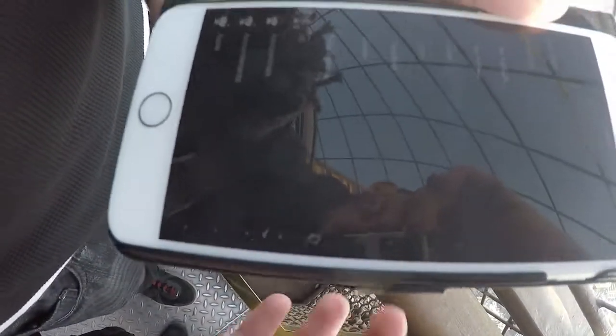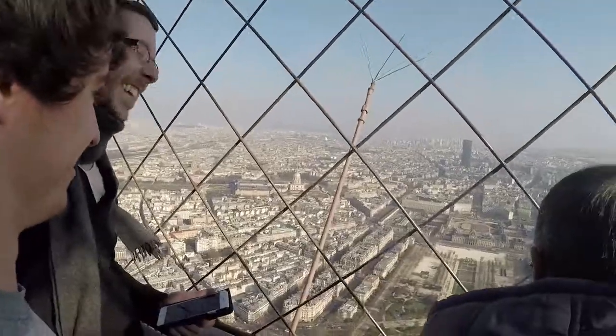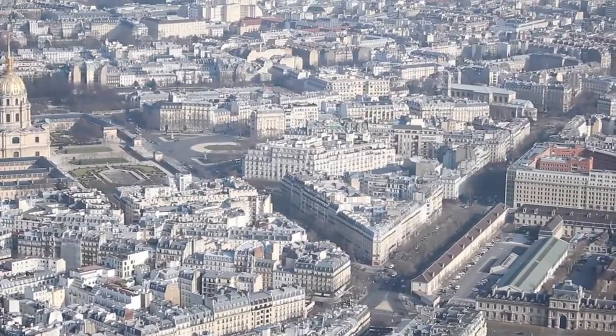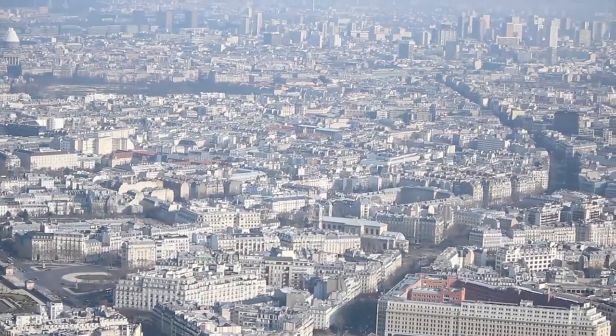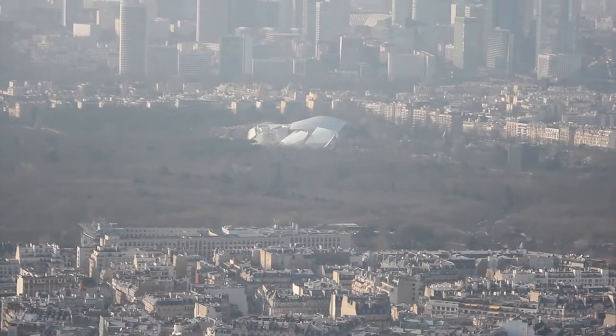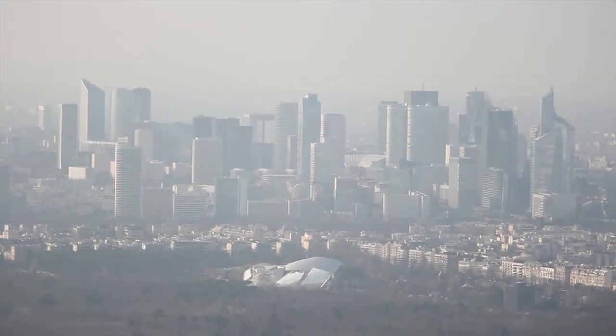We're on the top of the Eiffel Tower — pretty cool. Some little facts about the Eiffel Tower: it was originally proposed to be in Barcelona, Spain, but Barcelona rejected it. The tower has been sold at least two times by con artists for scrap metal — and to those people who bought it, I've got a bridge to sell you in Brooklyn.